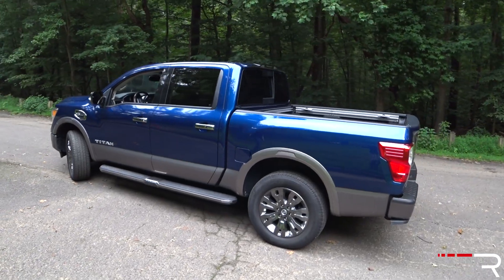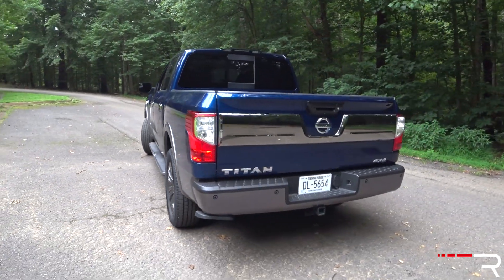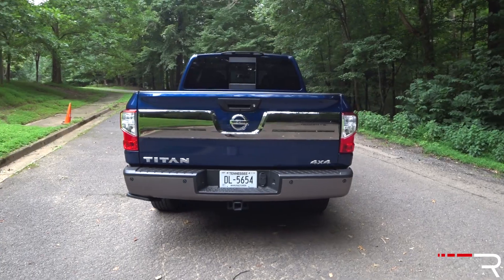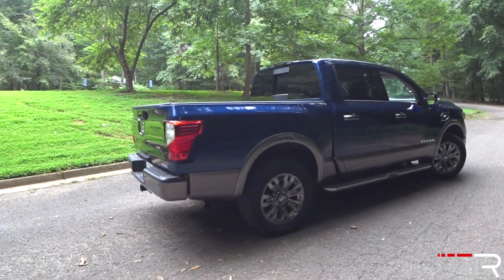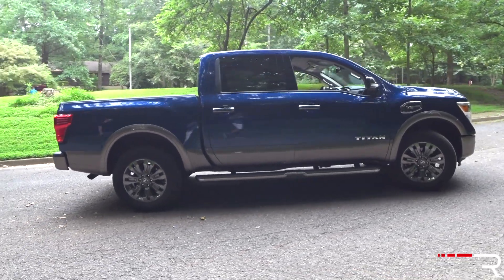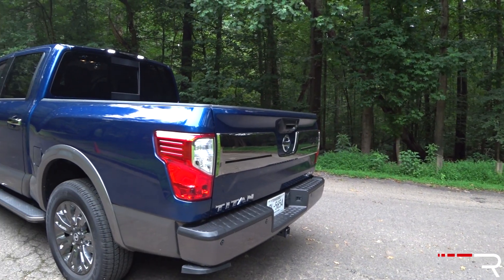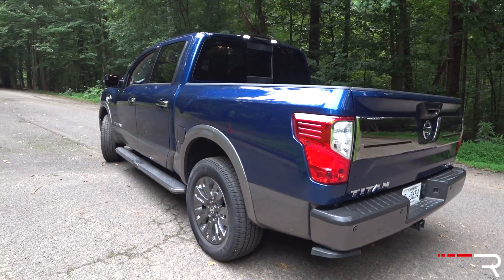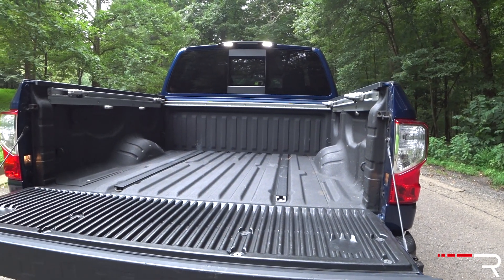The taillights look identical to the XD, and it has a very me-too styling here as well. I have trouble differentiating it from a lot of its American entries — there's not many cues other than the badging and the corporate grille that tell me this is a Nissan truck. But regardless, it's a very handsome truck. The bed is pretty usable in size. There's a nice tailgate step to help you get into the bed, along with LED lighting that's standard on every trim level. Let's take a look at the inside of the new Titan.